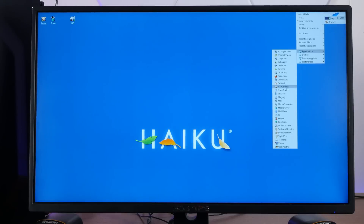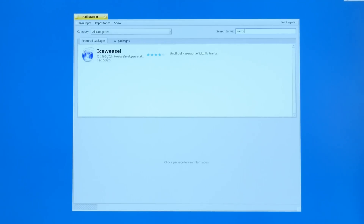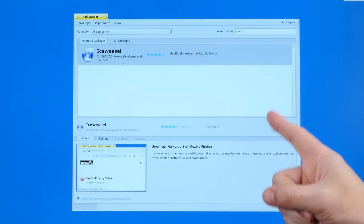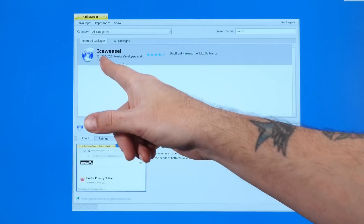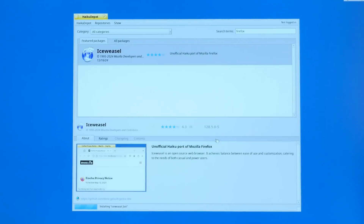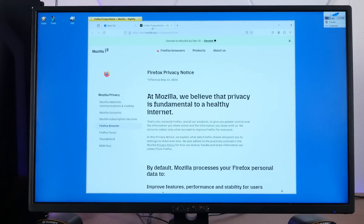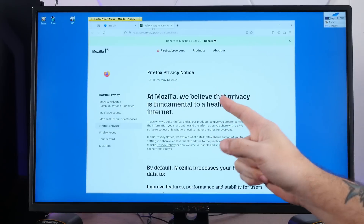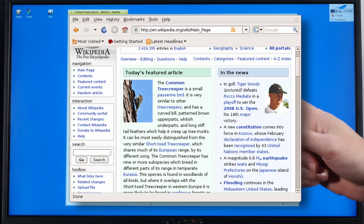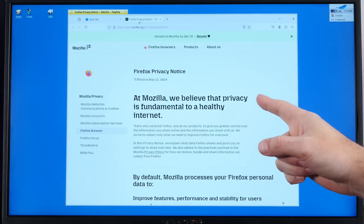So let's go into Haiku Depot, which is the software repository for Haiku. Type in Firefox, and there it is — Ice Weasel. Although Firefox is open source, you can't actually distribute your own version and call it Firefox; you have to change the branding, hence Ice Weasel. Get it? Firefox, Ice Weasel. Let's install Ice Weasel. And just like that, we've got freaking Firefox. I've waited so long for this day. The last Firefox we had on Haiku was Firefox 3.0, so this brand new bleeding-edge Firefox is a very welcome sight.